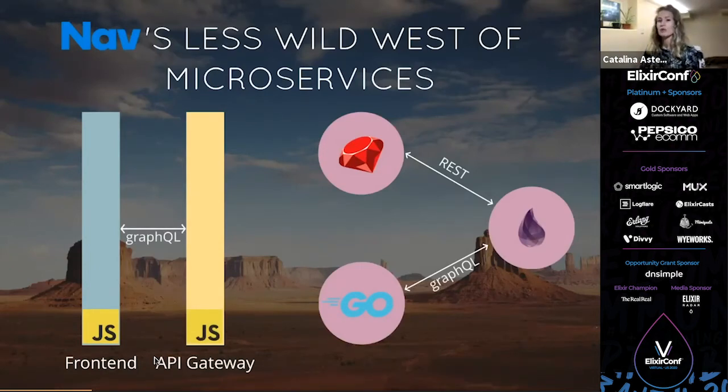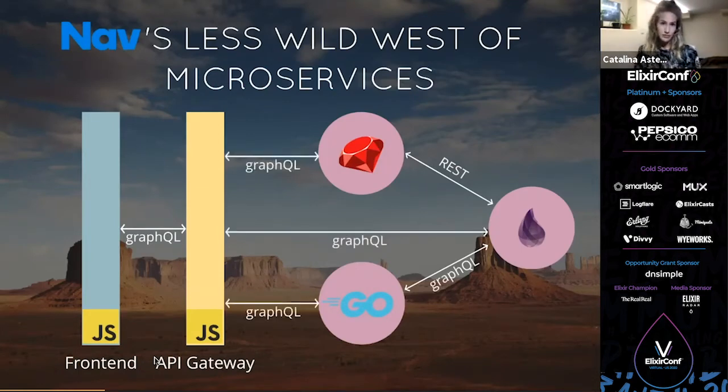The API gateway should know where to go to get that data via GraphQL. It's basically considered a back-end app because it's just providing data to the front end, but it got all of this data from the back-end services. We decided to have it in JavaScript because we were leveraging Apollo tooling to do schema stitching, in which the API gateway introspected each of the back-end schemas to build one data graph for the front end to use.